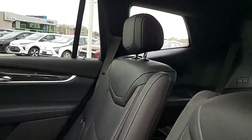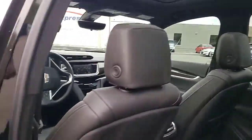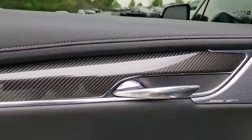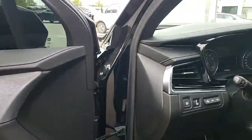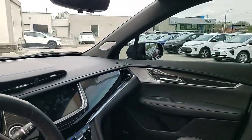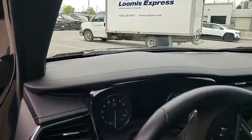Inside we have the jet black interior, panoramic sunroof, Bose Performance Series audio, carbon fiber trim, blind zone detection, memory seating, heated steering wheel, heated and ventilated seats, heated seats in the second row, a surround vision camera, and a heads-up display.